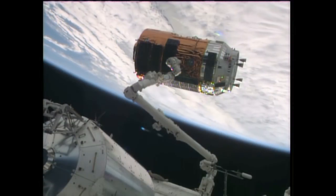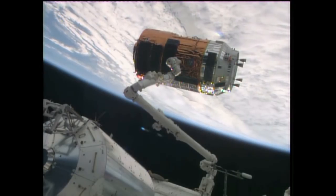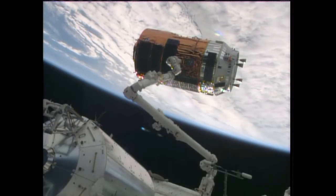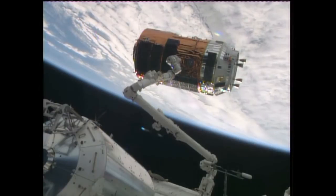Houston, Station — we're starting the approach. Copy. The robotics officer here in Mission Control reports the arm in motion.